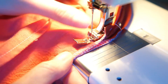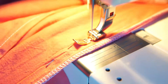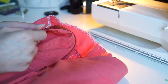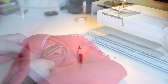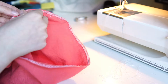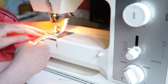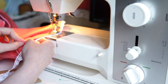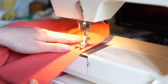I sewed on my interfacing with an invisible stitch. Then I sewed the armholes together with some lace, and thereafter I sewed the hem — and that's it.